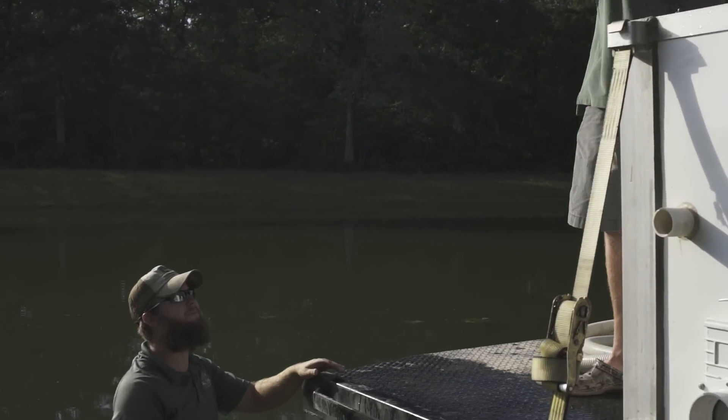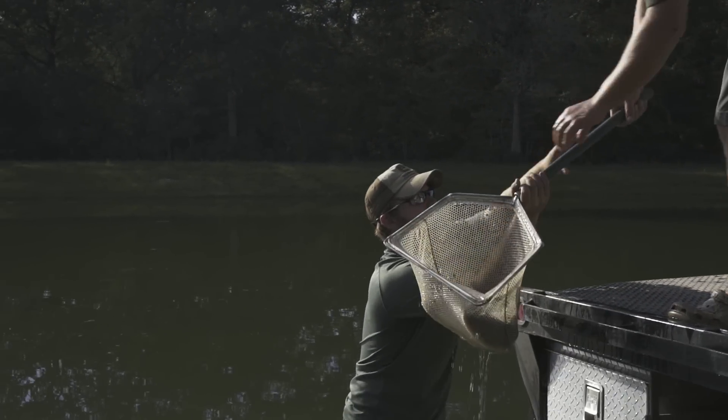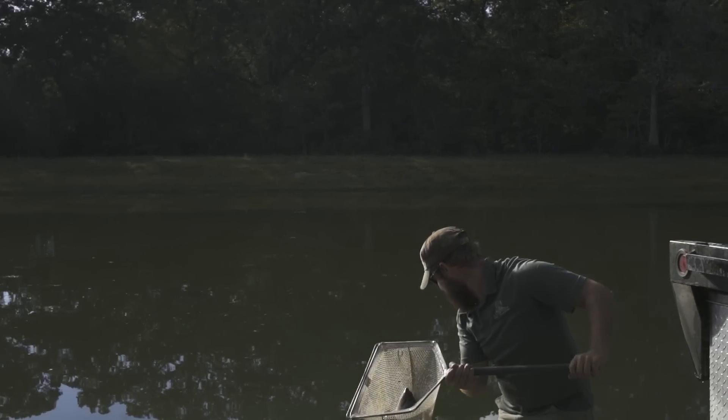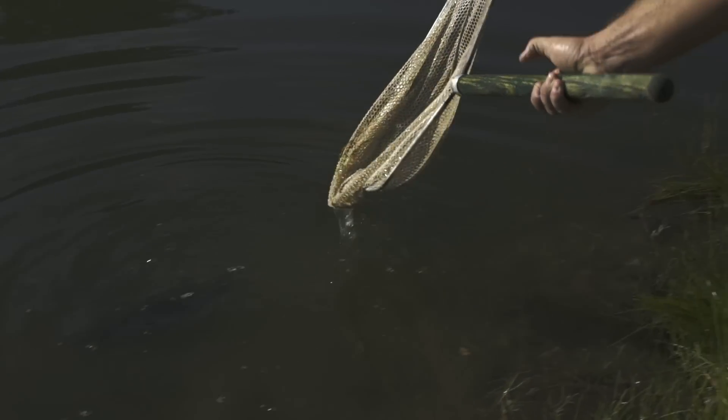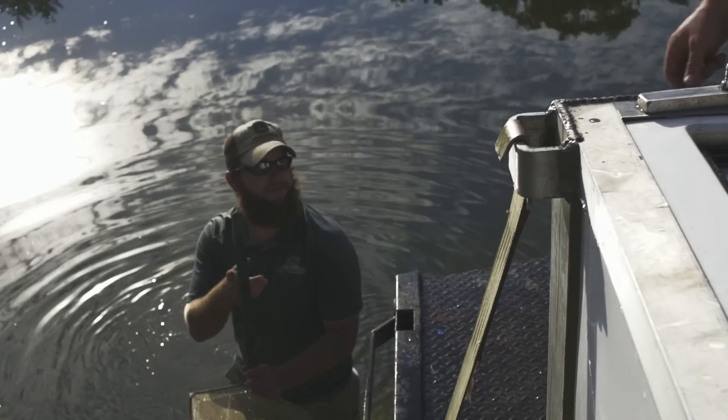Our fish are always transported with liquid oxygen in custom fish hauling trailers to ensure their health while in route. Careful planning and implementation is essential for the success of your pond.